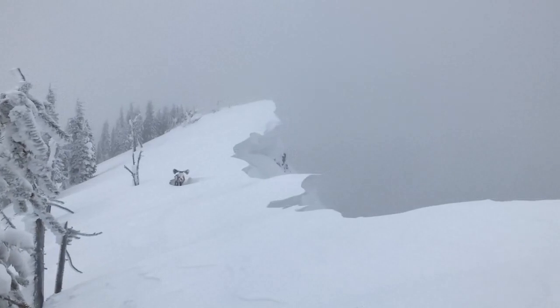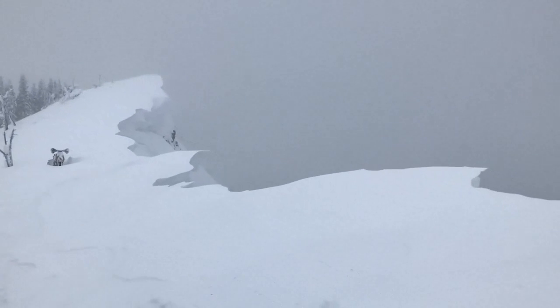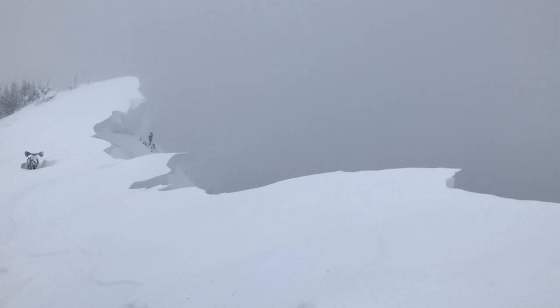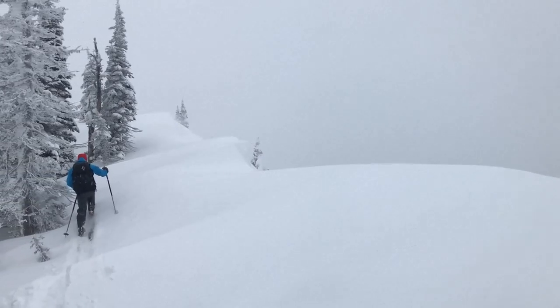Unfortunately, people are often surprised by how far back cornices break onto ridge lines. As tempting as it is to peek over the edge, unless you know you're on solid ground, it's best to give cornices a wide berth if you're near the edge.